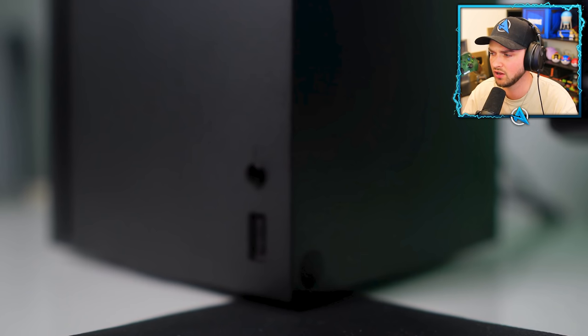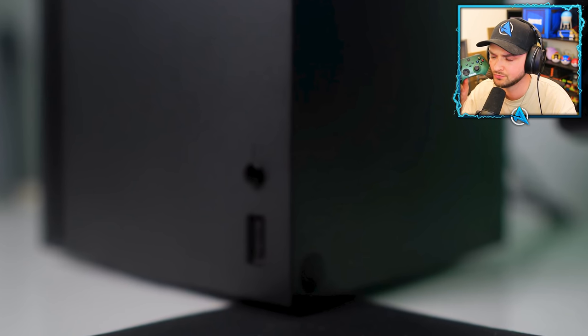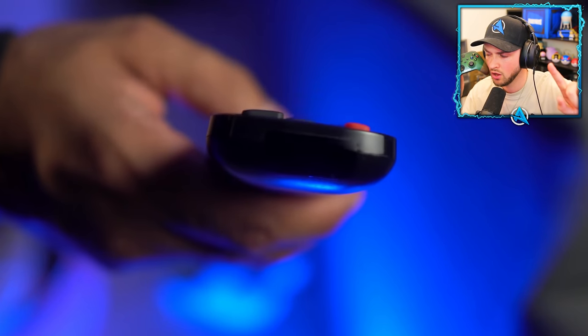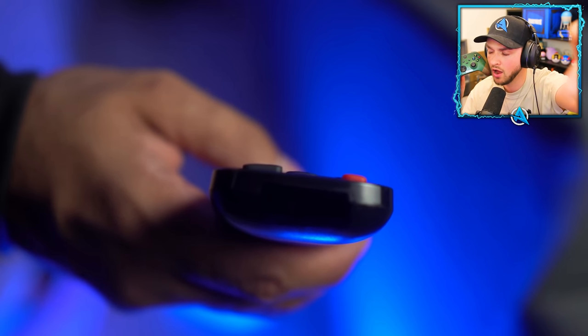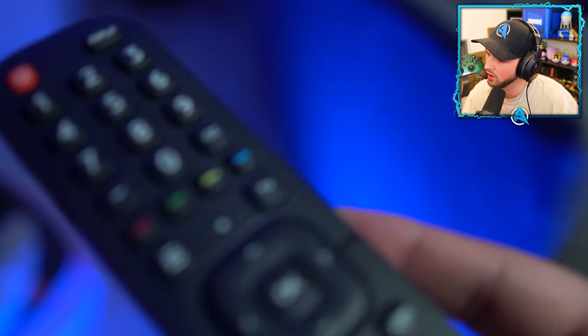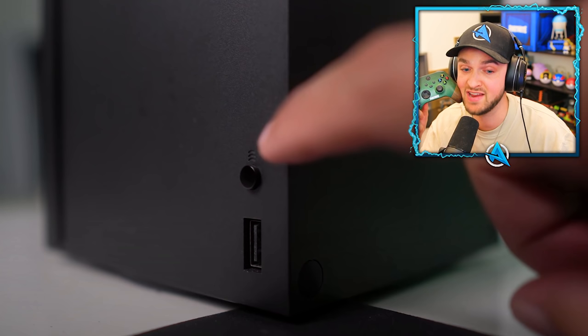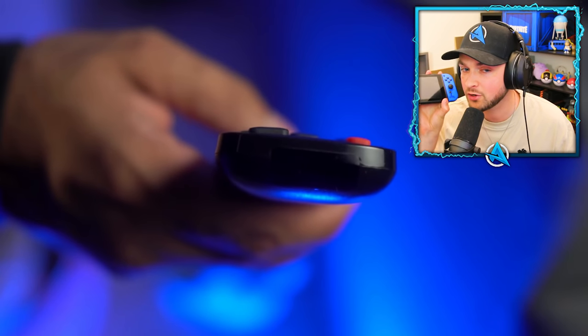Most people think the sync button on the Xbox controller is only used to synchronize the controller to the console — which is true. However, super players know that this button is also an infrared sensor that the Xbox uses so that universal remote controllers or traditional TV remotes can control your Xbox.